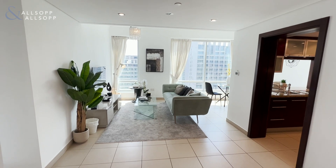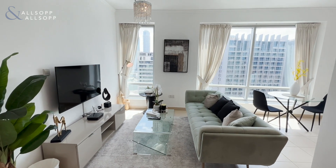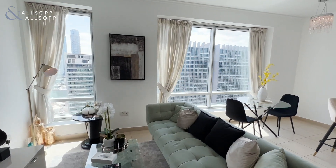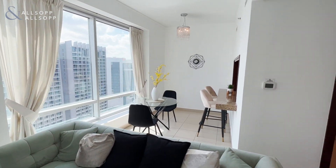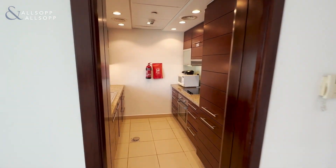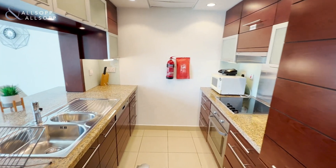As we enter the property we come straight into the living area with the sofa, TV, and coffee tables, and then we move around to the dining space just off of the fully equipped kitchen with built-in fridge freezer, electric oven and stove, and dishwasher.